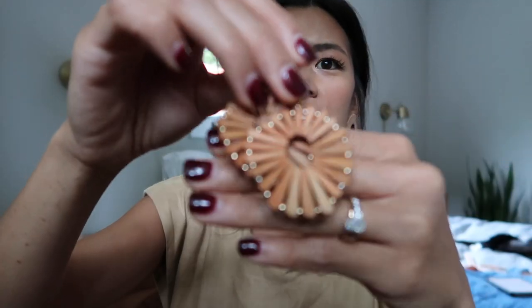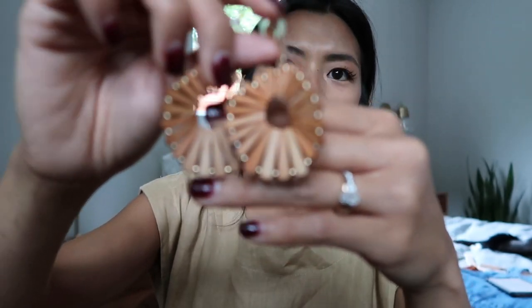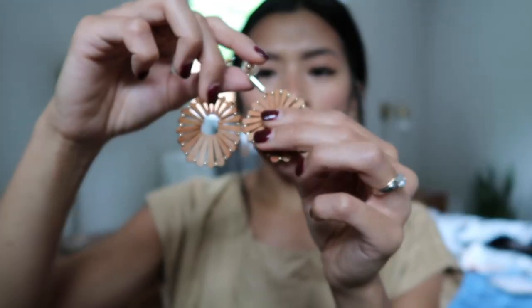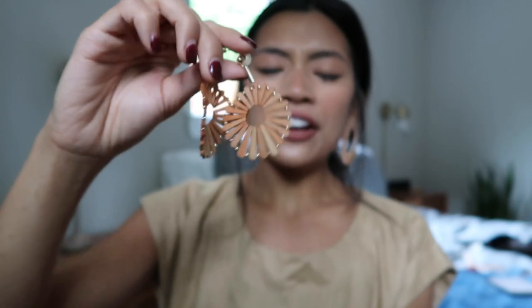The next thing I want to show you are these earrings that I bought for my wedding — I actually got these pretty last minute. They're these wooden dangly earrings that I found at Free People.